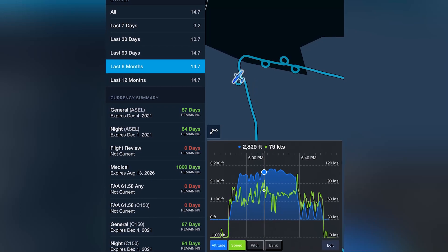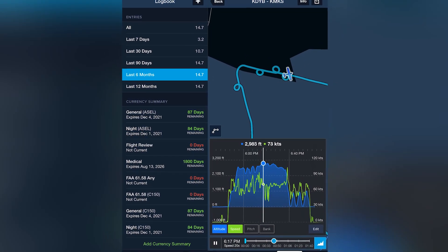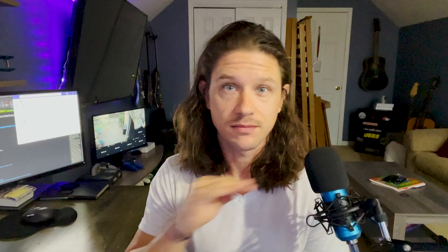On to lesson two. The goal of lesson two was maneuvers. So we did steep turns, slow flight, power on stalls, power off stalls, and pattern work. And again, lesson two went amazing. My first two steep turns were perfect — I have them logged on ForeFlight, I'll show you guys right here. I was actually really nervous about the steep turns, but turns out it wasn't that hard and I did pretty well. So I was pretty happy.